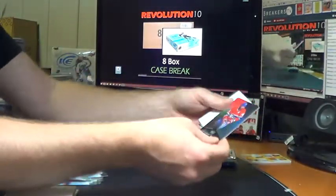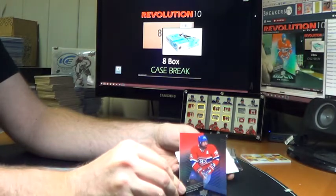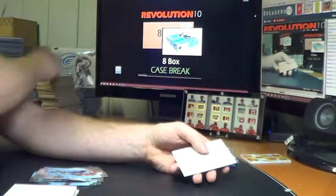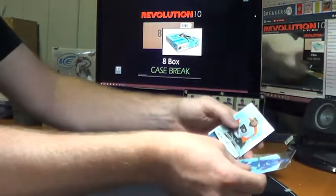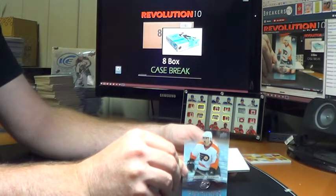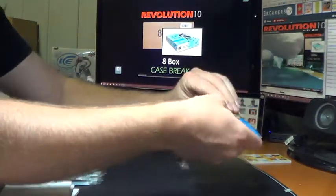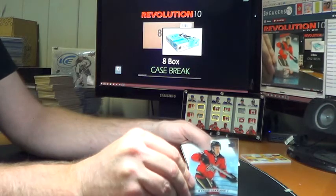For the Montreal Canadiens, numbered to 99 — Black P.K. Subban. Getting all the Upper Deck Black hits! Ice Premieres numbered to 999 for the Philadelphia Flyers, Pierre-Edouard Bellemare. And the last pack finishes off the break with an Ice Premieres numbered to 799 for the Calgary Flames, Marcus Granlund.